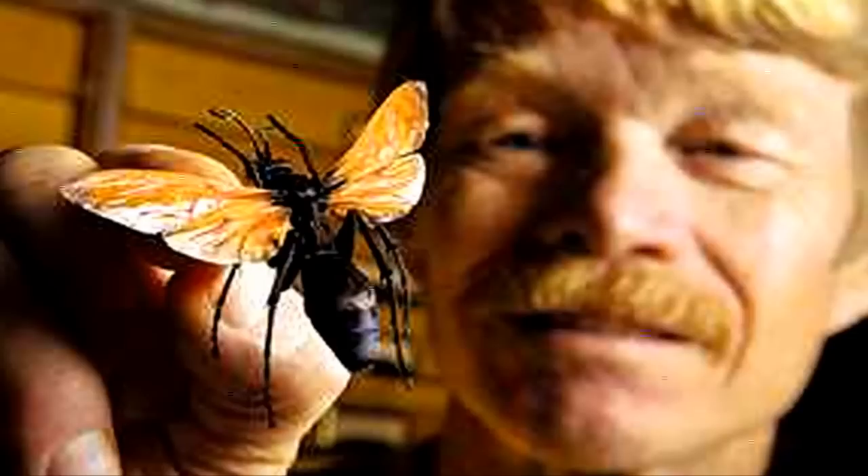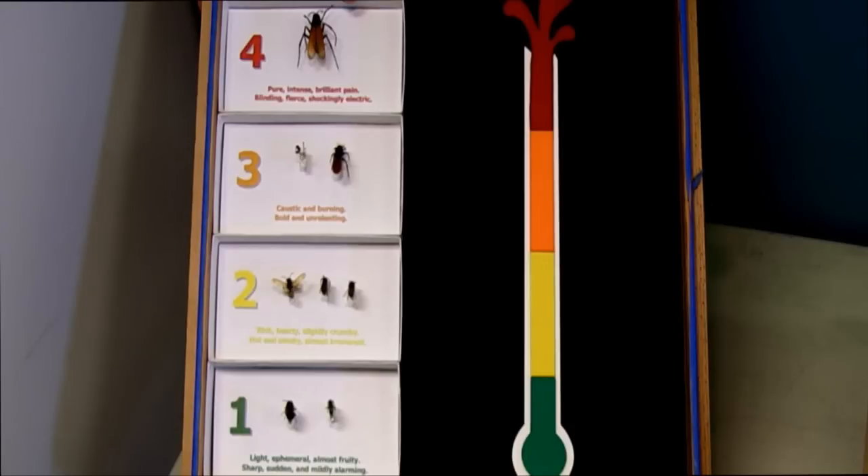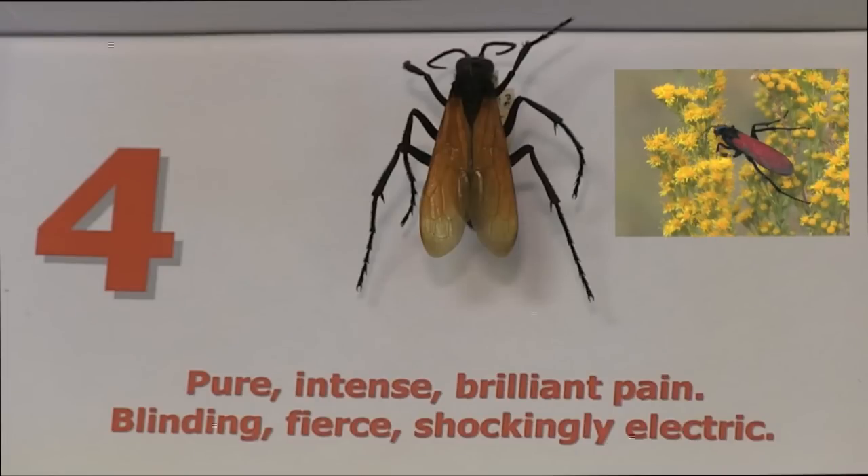This idea was originally developed by a scientist in New Mexico whose last name was Schmidt — it's the Schmidt Sting Pain Index. He actually allowed himself to be stung by all of these and more; the grand total was somewhere around 70 different species of bees, wasps, and ants. He ranked them on this scale of one to four, and the descriptions you see in the boxes are verbatim from Schmidt himself.